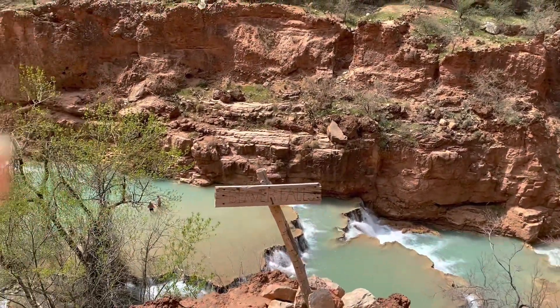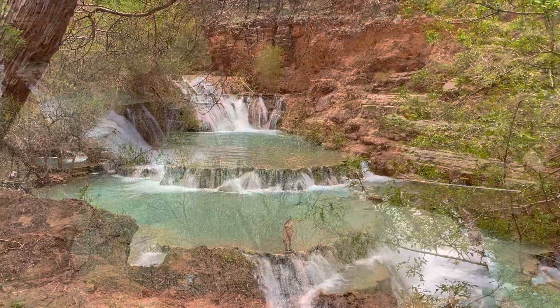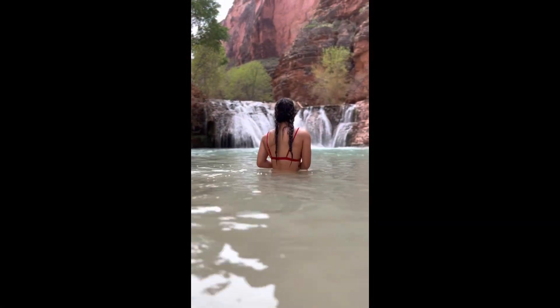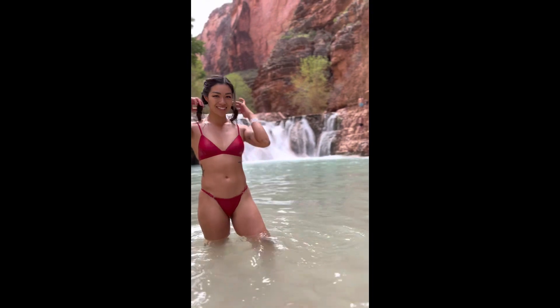And we made it to the actual Beaver Falls — look at that gorgeous waterfall, so incredible! Definitely swim in this waterfall too. The water is nice and warm and it's so refreshing to be in.